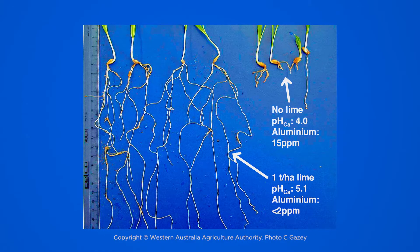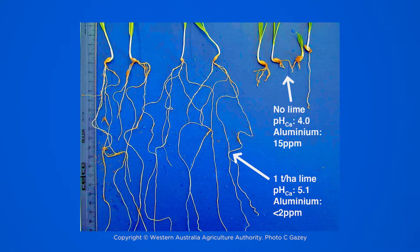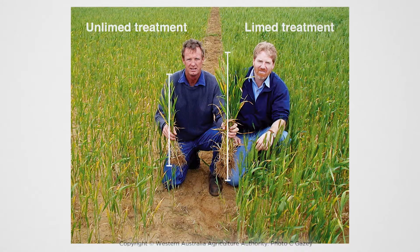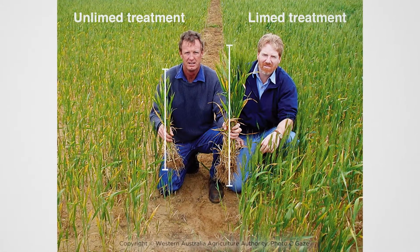Aluminium toxicity caused by low pH reduces root growth, nutrient uptake, and water availability. Low pH also affects nodulation of legumes, so there are a lot of growers thinking they're growing quite productive legume crops and pastures to fix nitrogen, when possibly they're not.